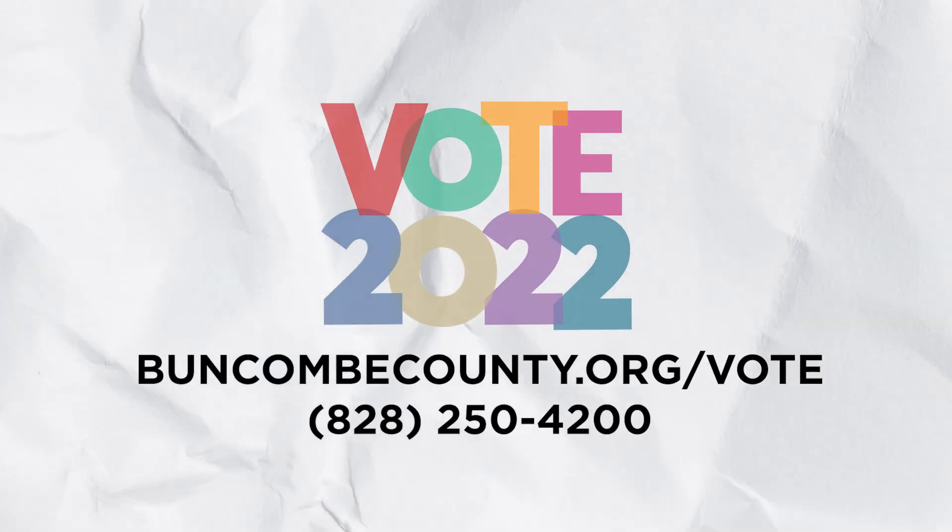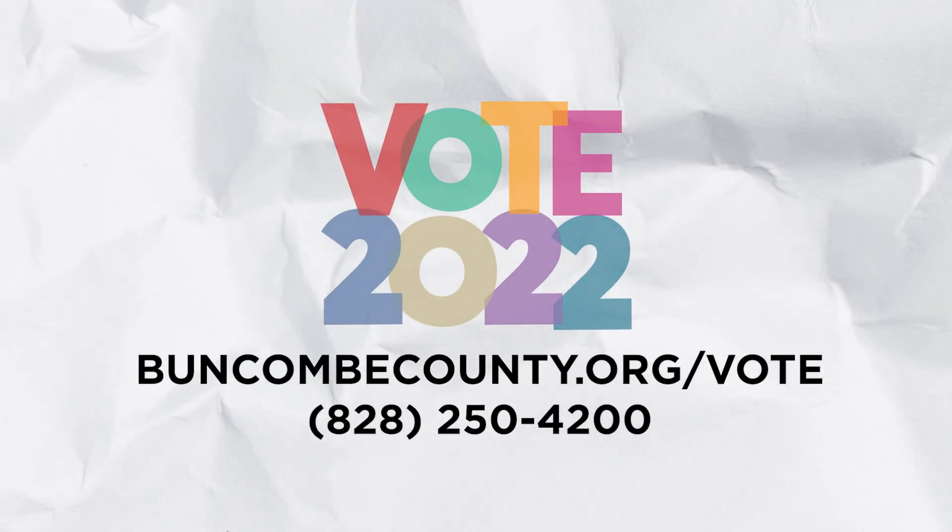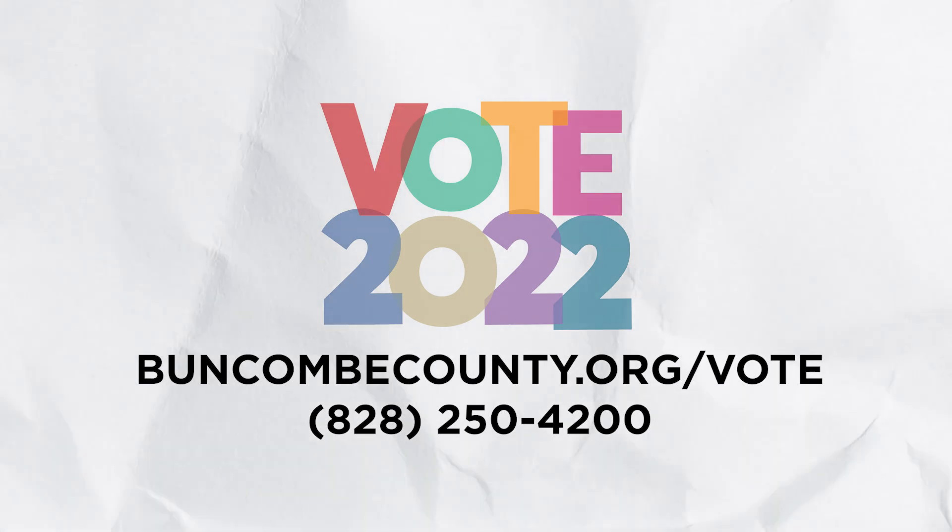If you have any questions, need our address, or hours of operation, you can visit our election services website at buncombecounty.org/vote or you can call us at 828-250-4200.